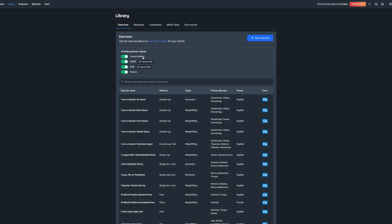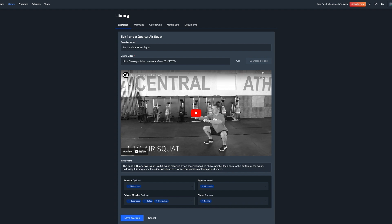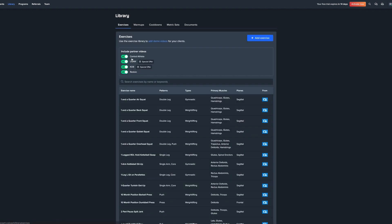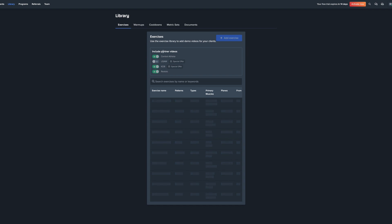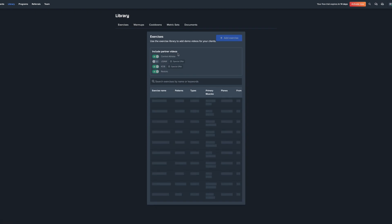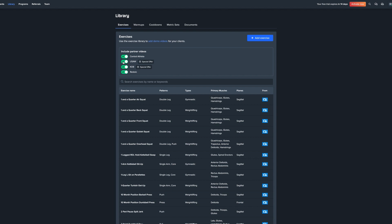In the Libraries section, the exercise library includes partner videos pulled from YouTube — from channels like Central Athlete, USAW, and others. You can choose to use one for consistency or turn them off entirely. This is very useful if you're just getting started and don't have your own exercise videos, since recording over a thousand videos with good form and editing is incredibly time consuming.